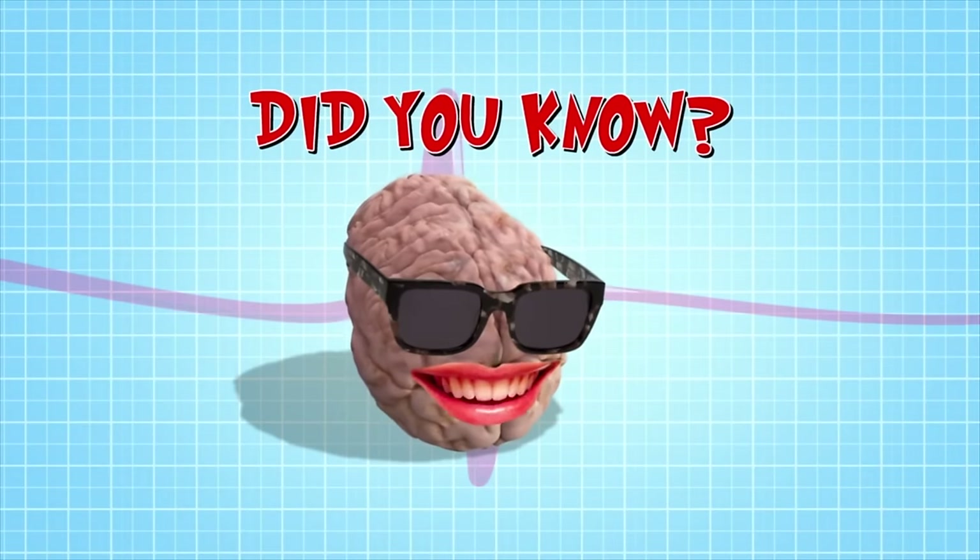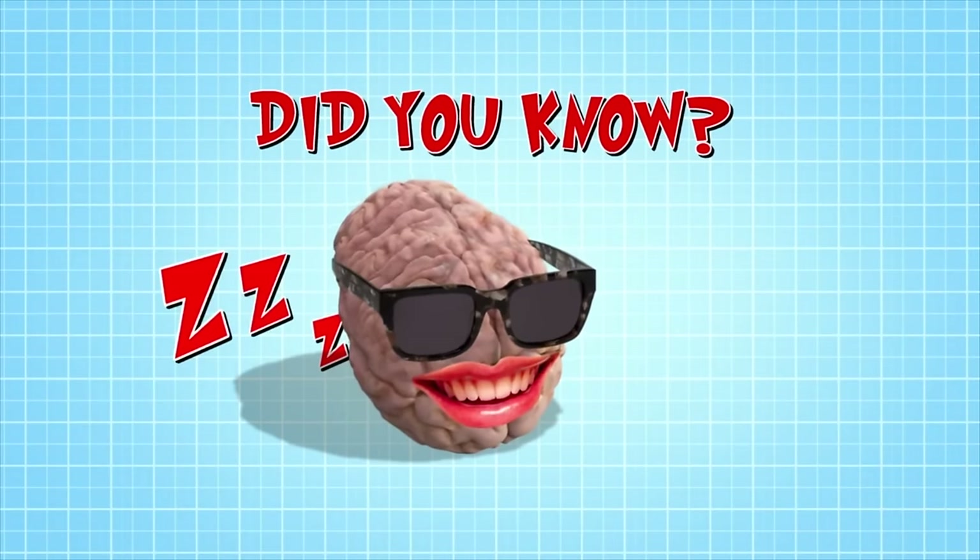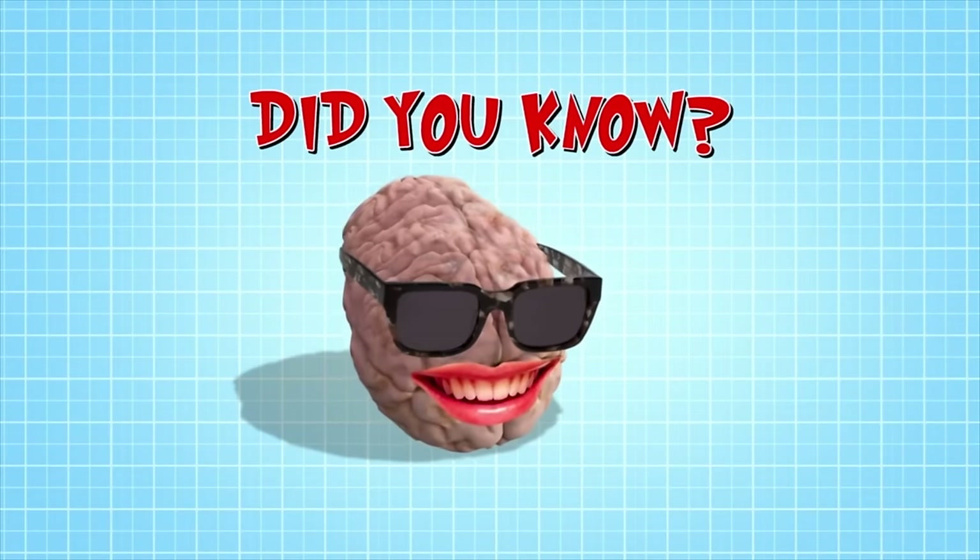Did you know your brain never turns off or rests? Even when you're asleep, it's active — especially when you're dreaming.